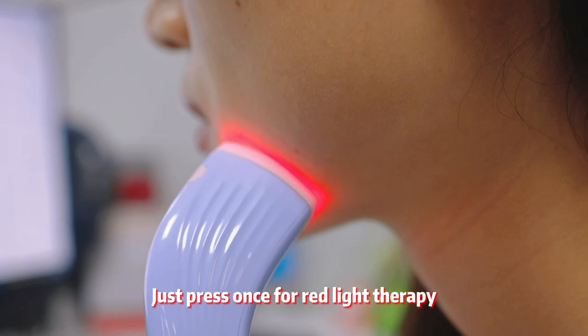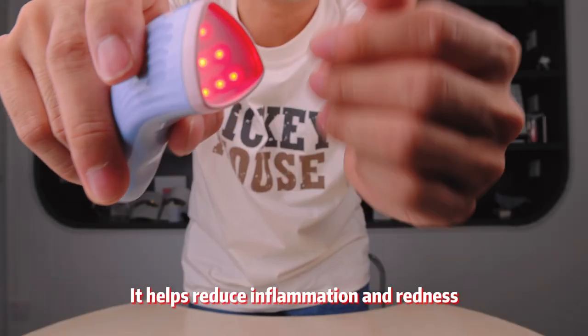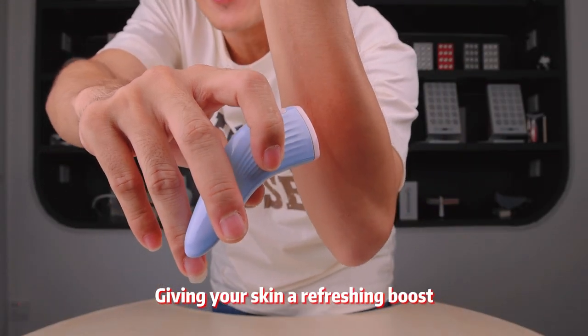Using it is a piece of cake — just press once for red light therapy. It helps reduce inflammation and redness, giving your skin a refreshing boost.